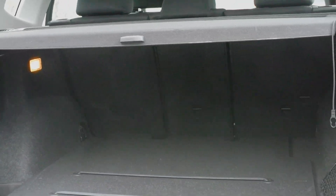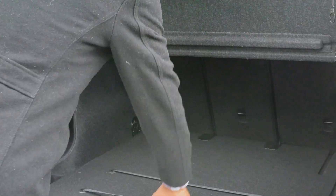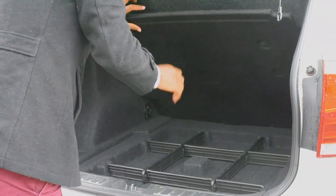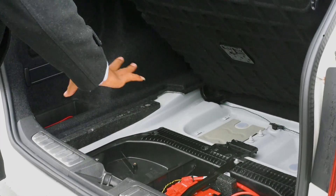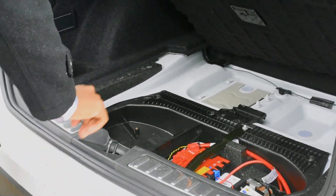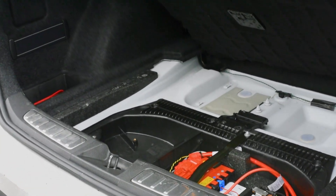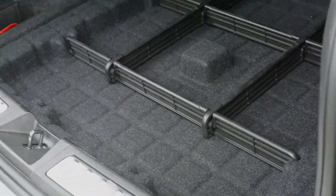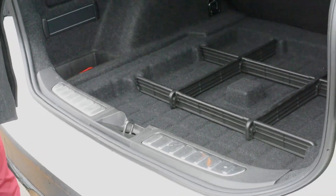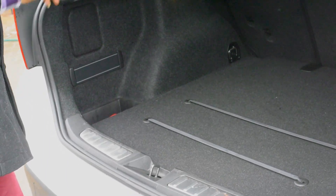The space in the trunk is very practical, especially bearing in mind this is a family car. There is ample space here, and importantly the battery of a BMW is located in the trunk. You also have space for spare parts, and the overall practicability of the boot is very good.